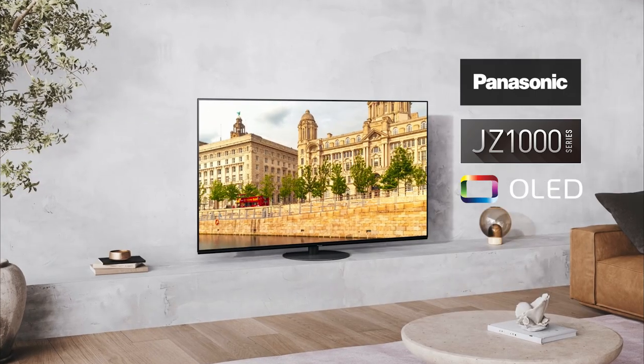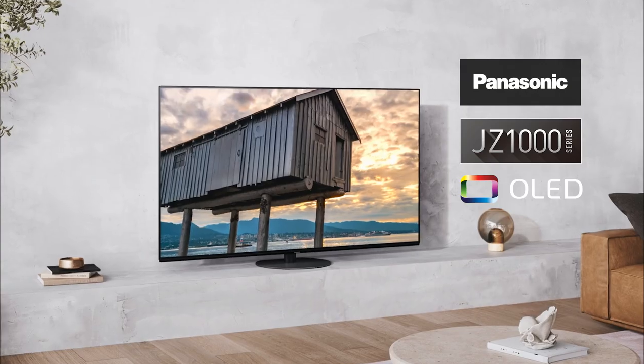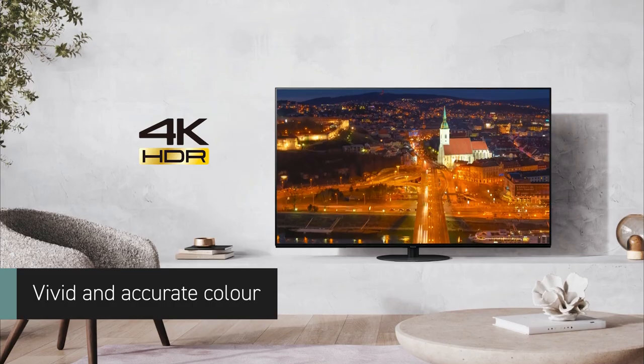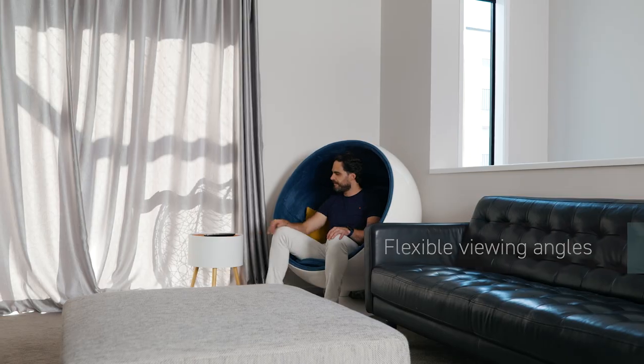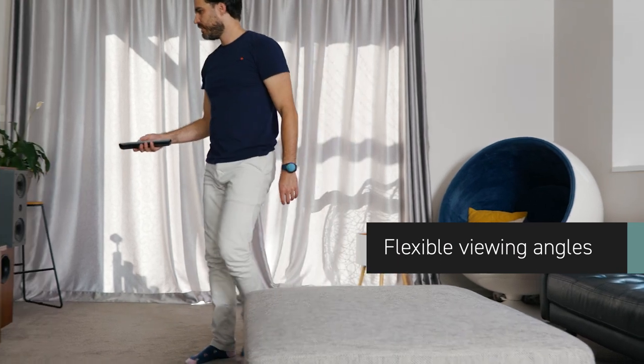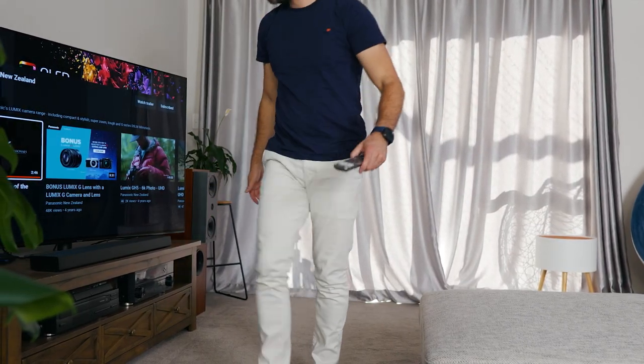The JZ1000 takes picture quality to the next level with our 4K Master HDR OLED panel, which is brighter than the JZ980, giving you more vivid, accurate color, deeper blacks, and incredible detail. It will also give you more flexible viewing angles by coming equipped with a swivel pedestal base — perfect for that open plan living room that flows into the kitchen.